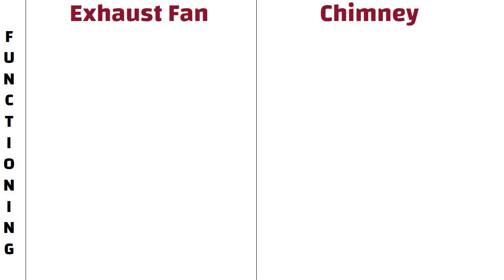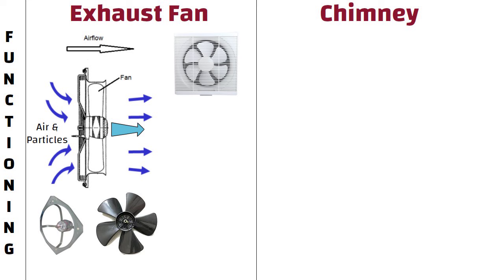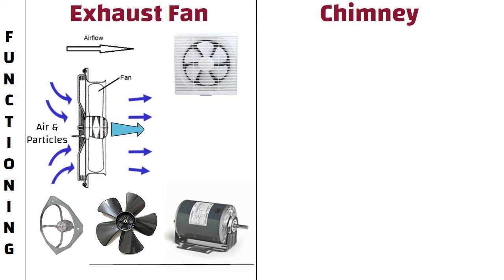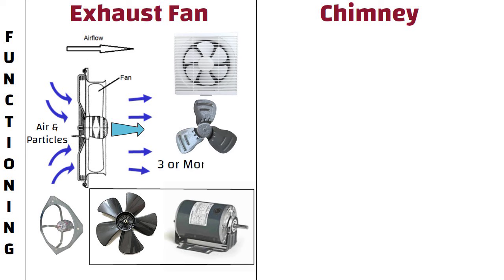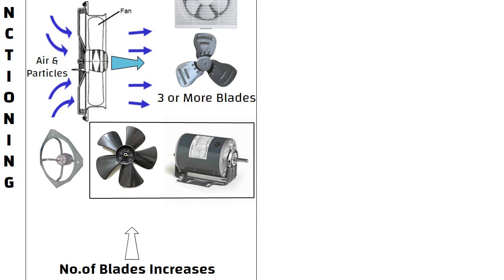Functioning. An exhaust fan is an electrical device that sucks air and particles and pushes this air to outside of the room. It comes with three major parts: a frame, a blade setup, and an electric motor. The electric motor is coupled to the blades. There could be three or more blades, and as the number of blades increases, the suction power of the product also increases.